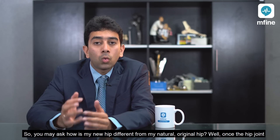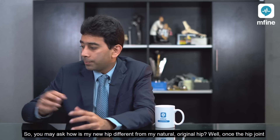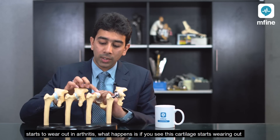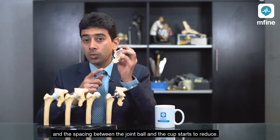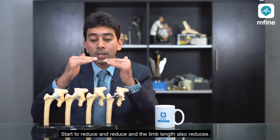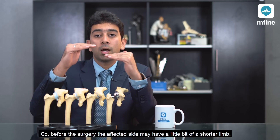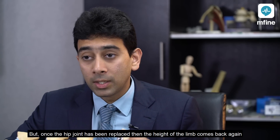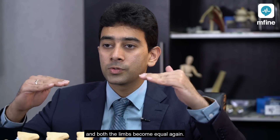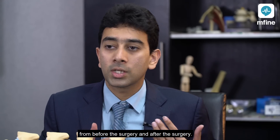You may ask how your new hip is different from your natural original hip. When the hip joint wears out in arthritis, the cartilage starts wearing out and the space between the ball and the cup starts to reduce, and the limb length also reduces. So before the surgery, the affected side may have a slightly shorter limb, but once the hip joint has been replaced, the height of the limb comes back again and both limbs become equal. In fact, you may feel an improvement in limb length after the surgery compared to before.